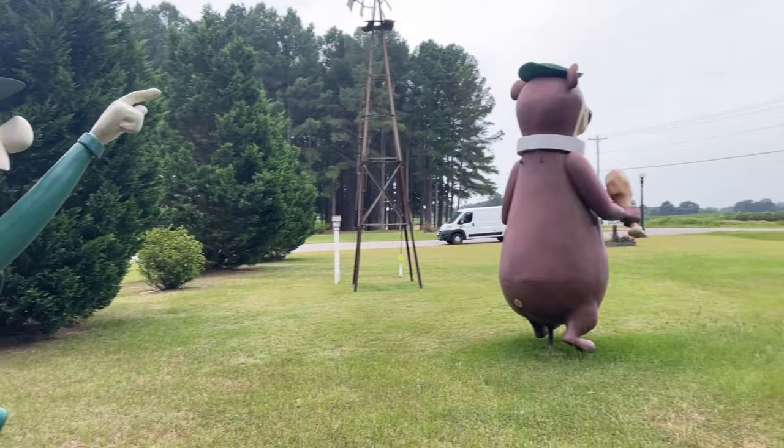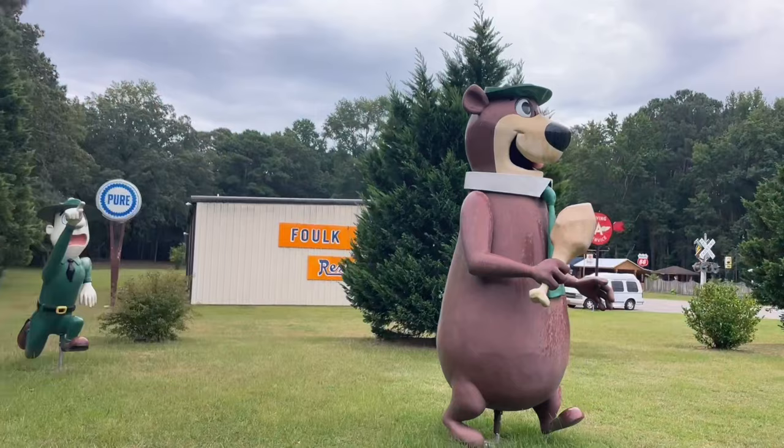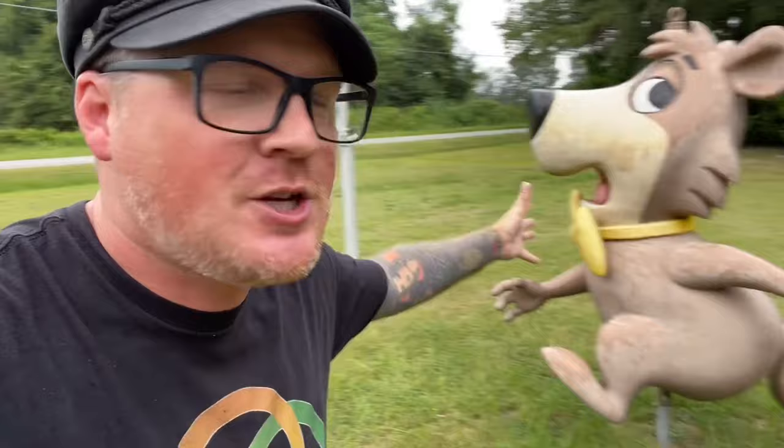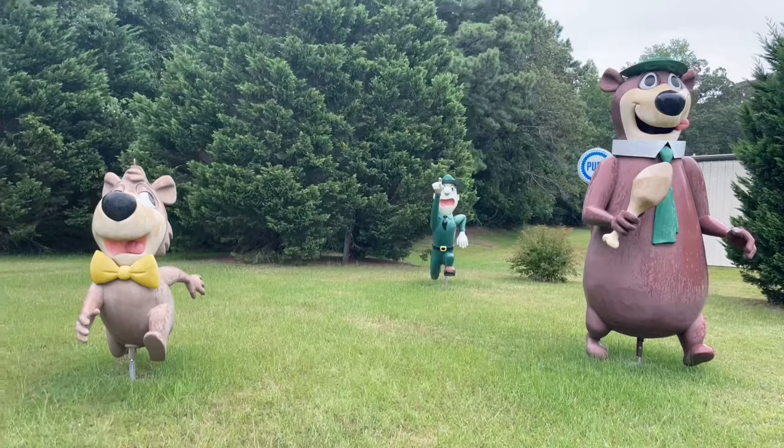All right guys, the rain is coming down so we have to wrap this video up. Just wanted to stop out here and see these amazing giant Yogi Bear fiberglass statues here at Leon Parker Signs. Leon Parker is the nicest man in the world — he came out, introduced himself to me, and we got talking. He told me all about the fiberglass statues, his signs, his museum inside, and that he was possibly getting a Cindy to complete the set. He even gave me a Leon Parker Signs and Graphics sticker for the van. Super friendly guy who welcomes visitors to come out here, video the statues, or get their photos taken.